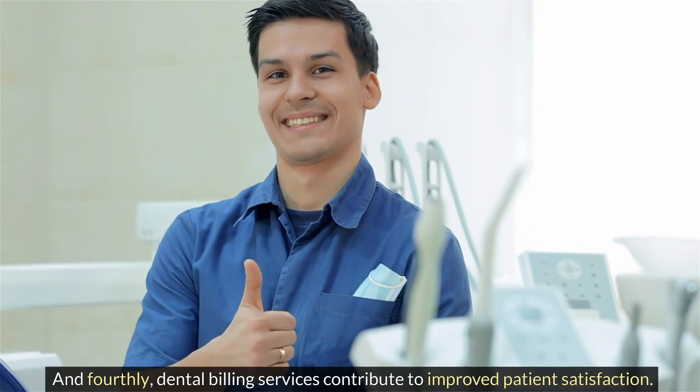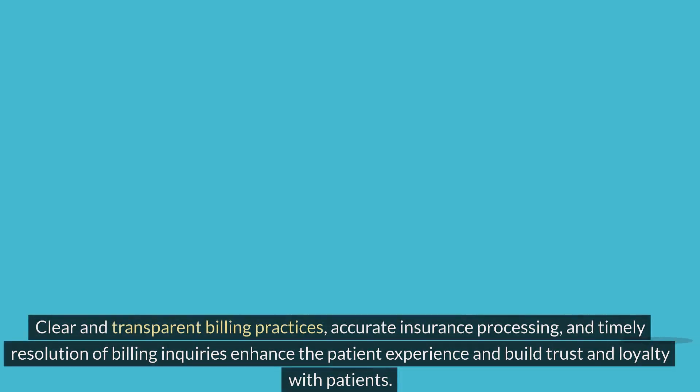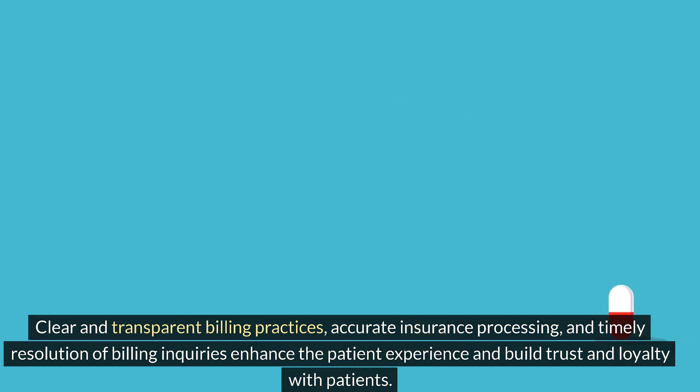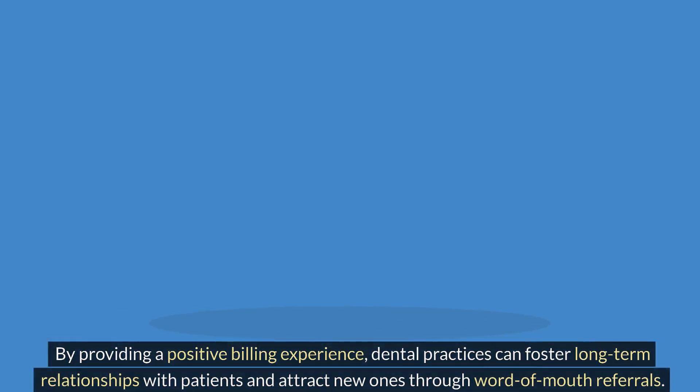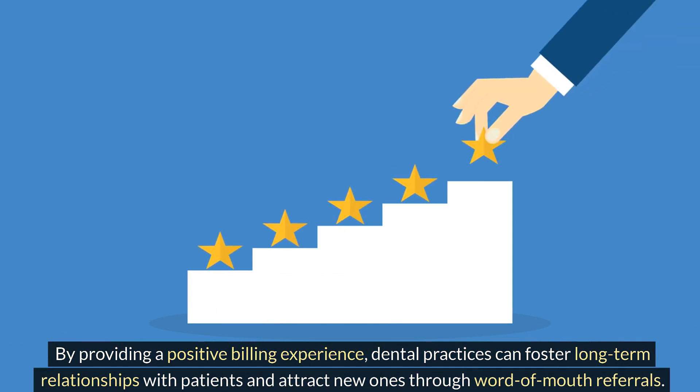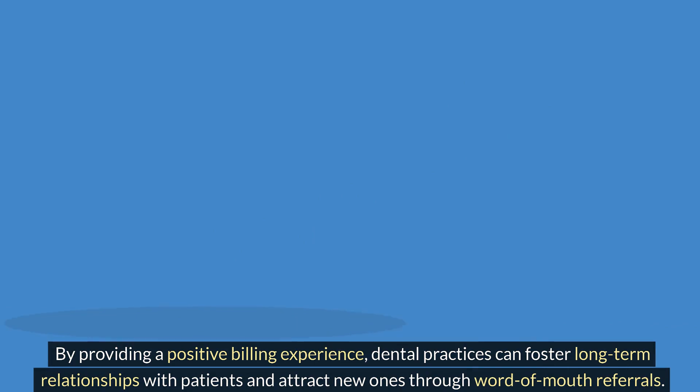And fourthly, dental billing services contribute to improved patient satisfaction. Clear and transparent billing practices, accurate insurance processing, and timely resolution of billing inquiries enhance the patient experience and build trust and loyalty with patients. By providing a positive billing experience, dental practices can foster long-term relationships with patients and attract new ones through word-of-mouth referrals.